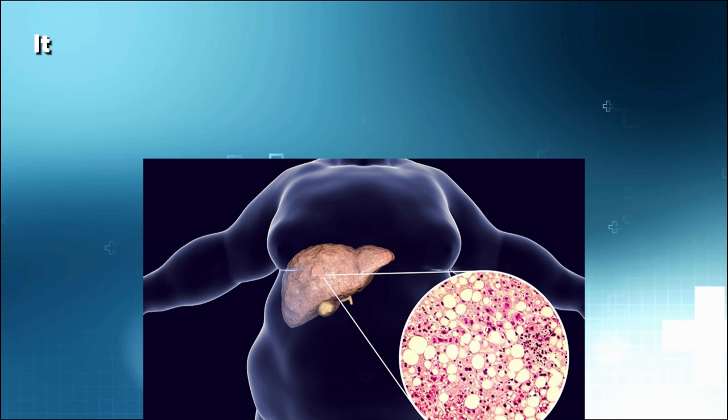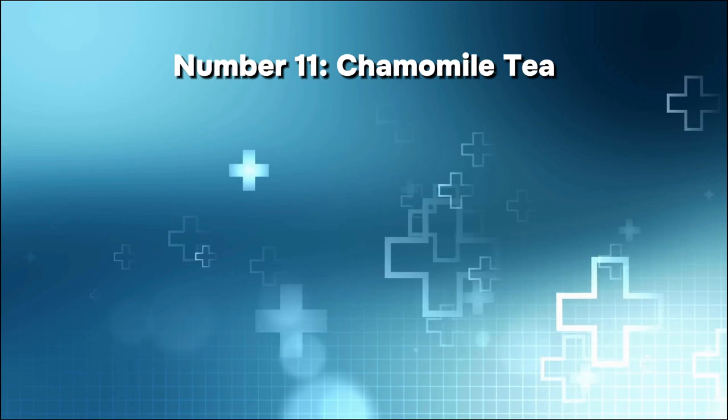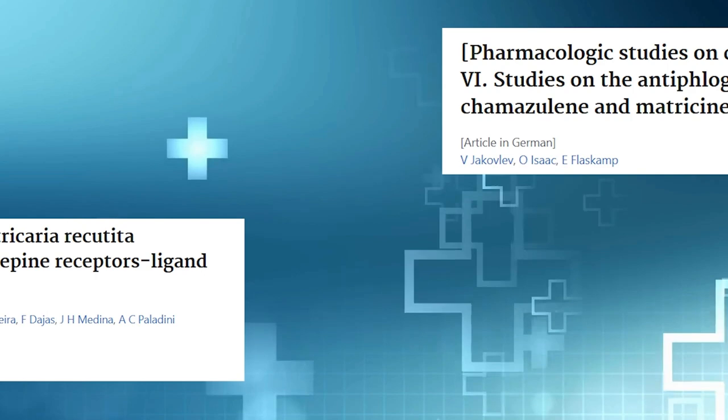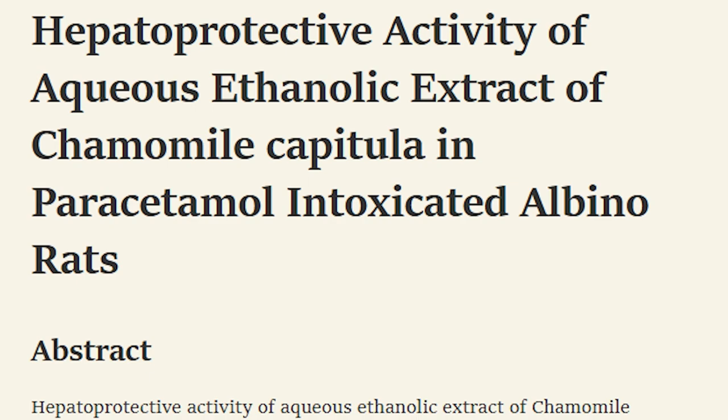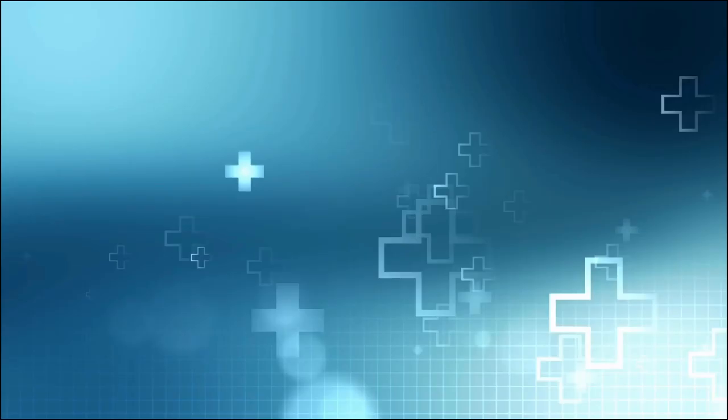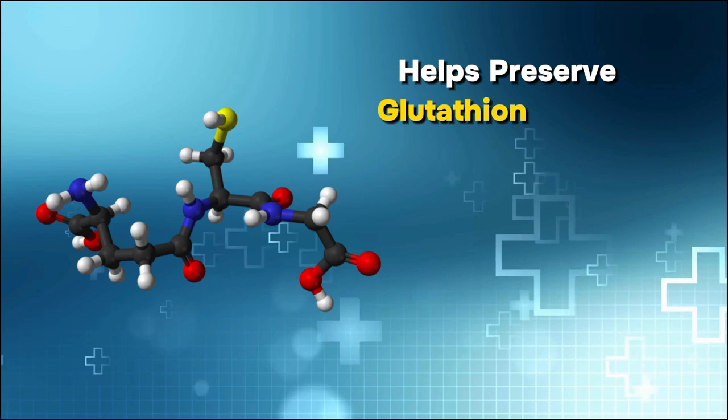Number 11: Chamomile tea. The chamomile plant has been used for medicinal purposes for a very long time. It contains anti-inflammatory, antioxidant, and antiseptic compounds, according to research. Chamomile tea has been studied extensively regarding its liver-protective effects. Rodent studies have shown that chamomile has hepatoprotective effects, helps preserve glutathione levels — which is important for the liver — and reduces oxidative stress. Therefore, considering chamomile tea might be a good way to safeguard your liver.